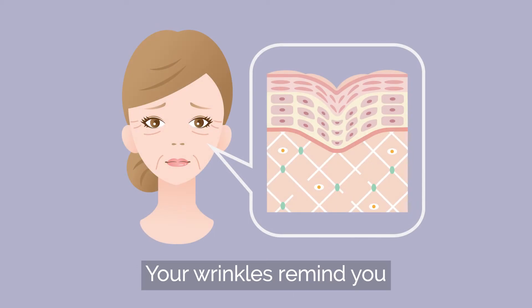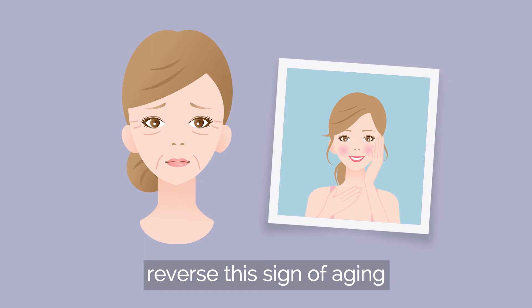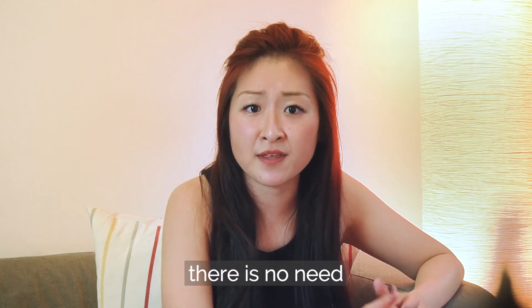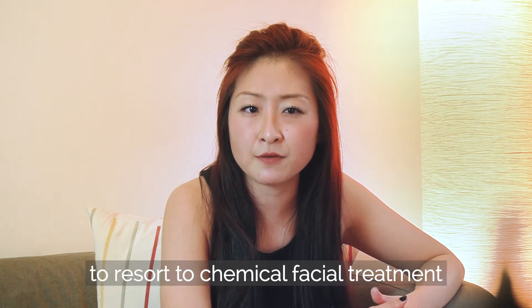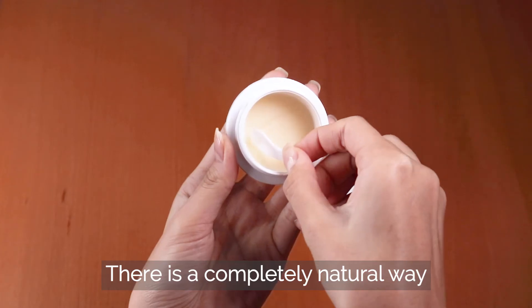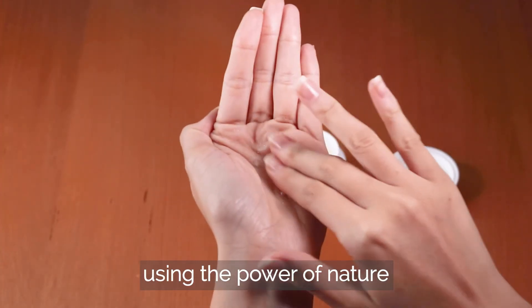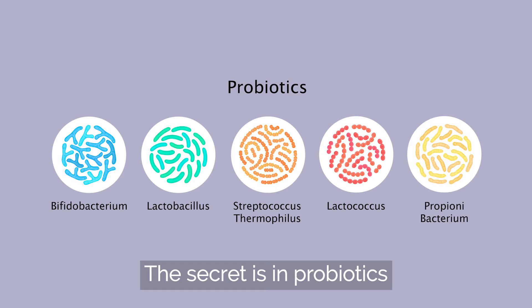Your wrinkles remind you that your prime days are leaving you. I know you want to reverse the signs of aging. But did you know that there is no need to resort to chemical facial treatment or pricey skin care? There is a completely natural way to boost your skin health using the power of nature. The secret is in probiotics.